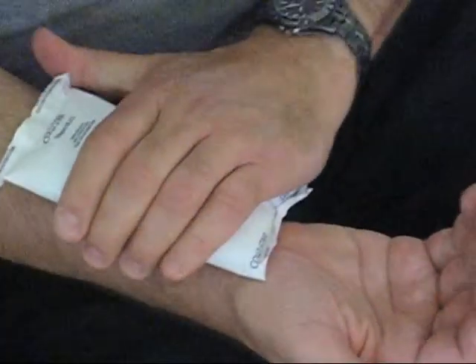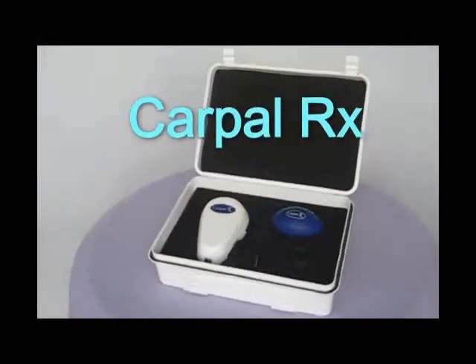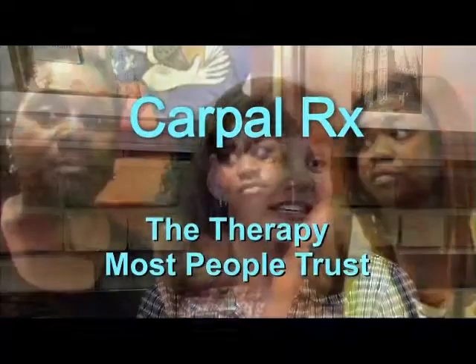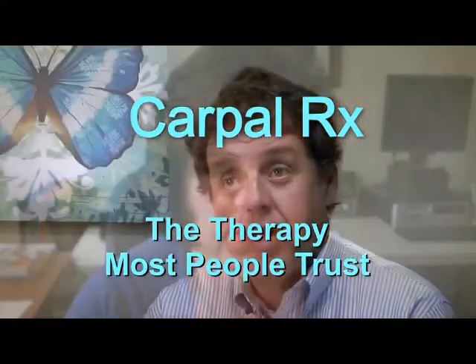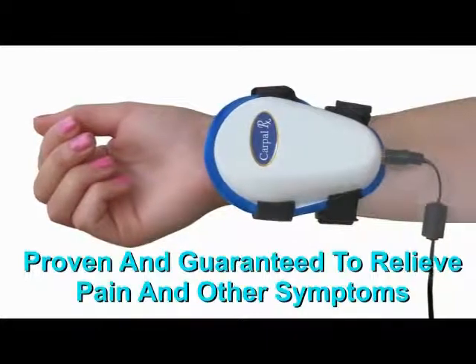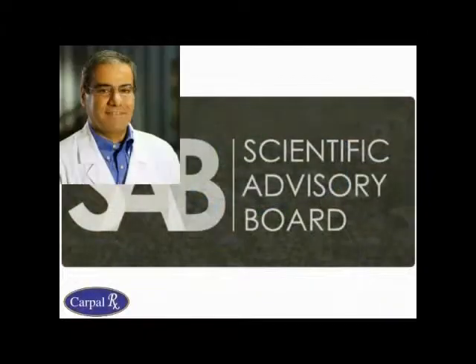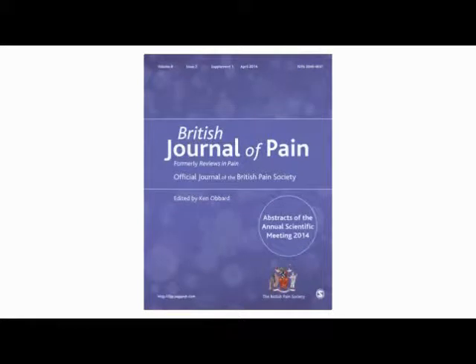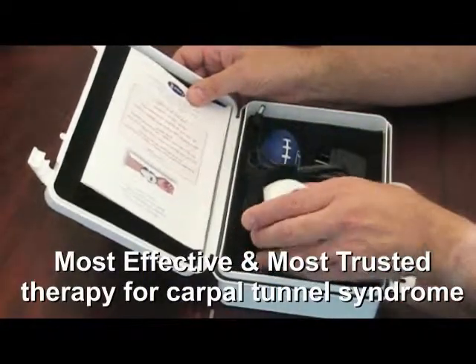But if you're looking for a definite and safe answer to getting rid of your carpal tunnel syndrome, then you need the CarpalRx. It's the therapy most people trust to get rid of their carpal tunnel syndrome, and they've trusted it for years. The CarpalRx is proven and guaranteed to relieve pain and other symptoms of carpal tunnel syndrome, backed by our distinguished scientific advisory board and by research reported in the British Journal of Pain. The CarpalRx is the most effective and most trusted therapy for carpal tunnel syndrome.